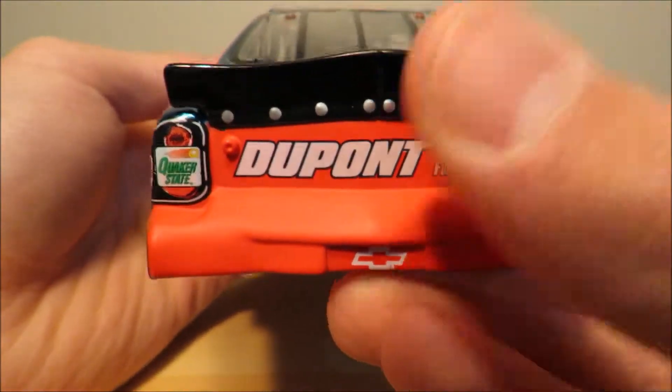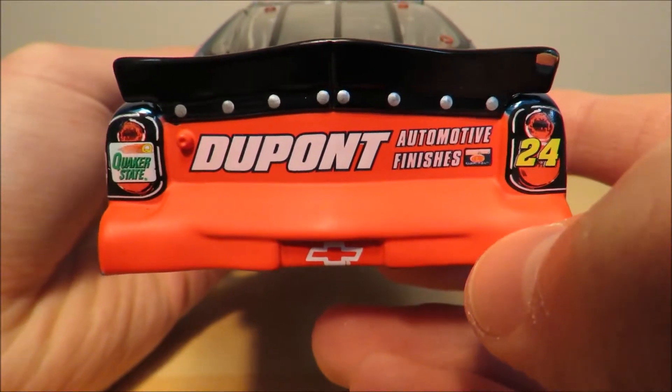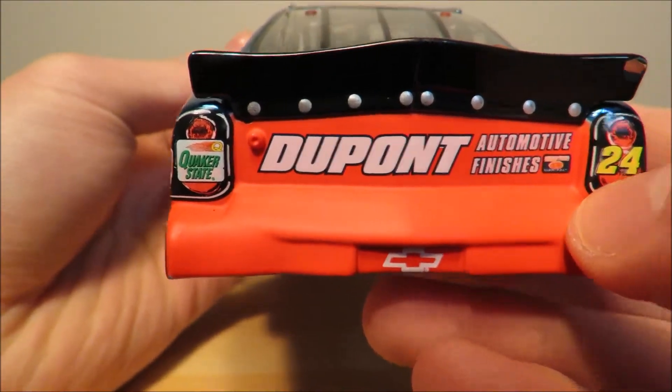Towards the back end of the diecast you have that matte paint again with 24, DuPont Automotive Finishes, Quaker State, and Chevy.